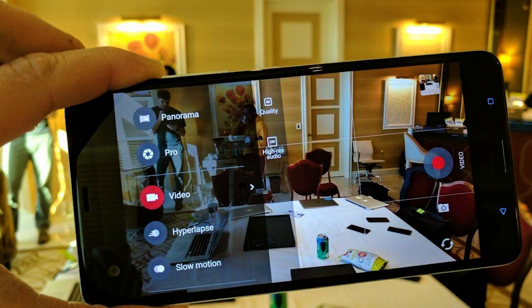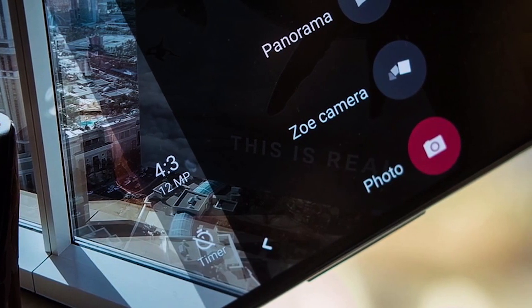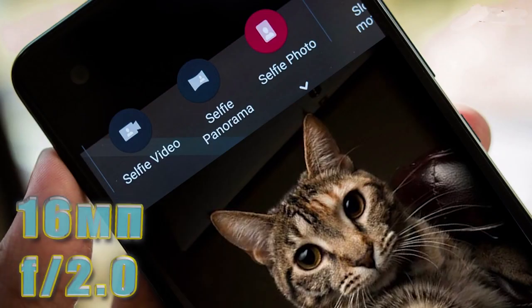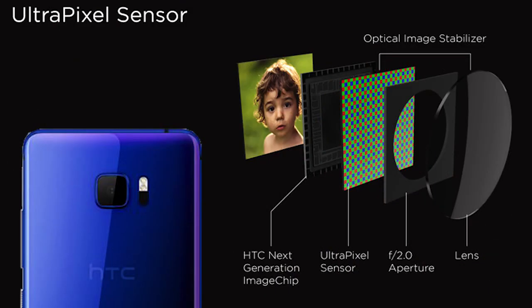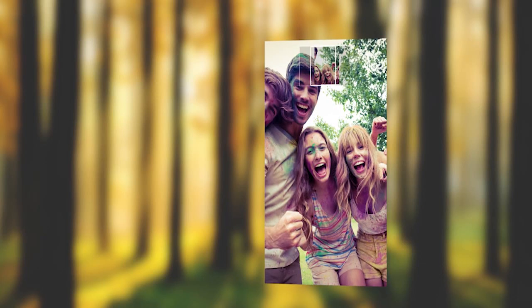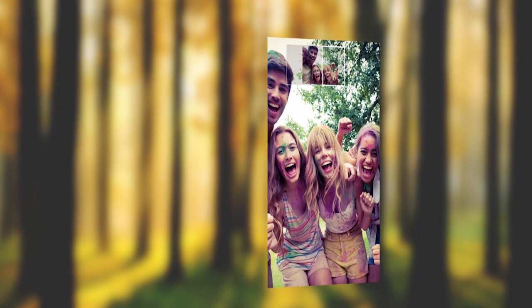Также осуществляет замедленную съёмку с разрешением 720 пикселей и скоростью 120 кадров в секунду. В настройках камеры есть HDR-режим, съёмка по голосовому сигналу, различные фильтры, панорама, баланс белого, ISO. Фронтальная камера имеет разрешение 16 мегапикселей с апертурой f/2 и режим «ультрапиксель», когда несколько пикселей объединяются до разрешения 4 мегапикселя, что позволяет делать более качественные снимки в условиях плохого освещения. Камера способна снимать широкоугольные селфи и записывать видео в разрешении Full HD.